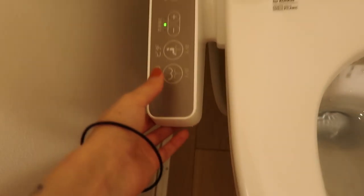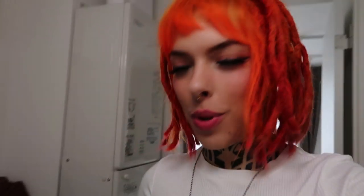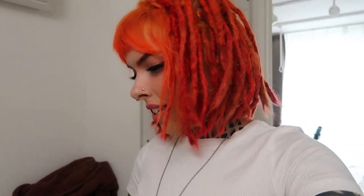Let me show you how the toilet works. It comes with a washing machine, and it's very common in most places here for them to have a washing machine — they just stuff it in the corner. They have no dryers here, so I'll show you how you do laundry.